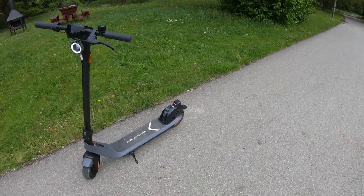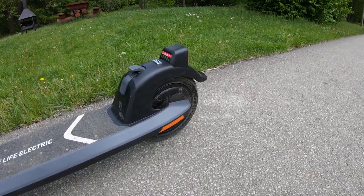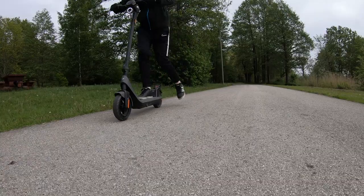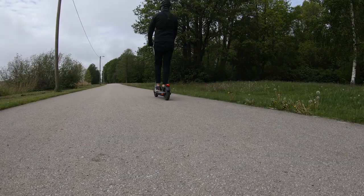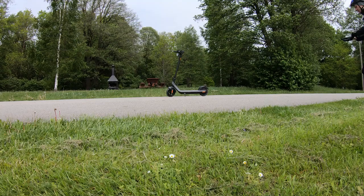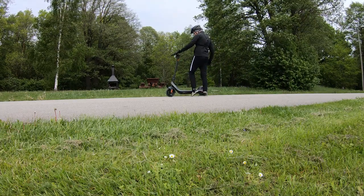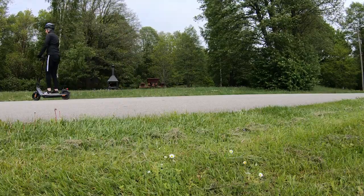The new KQi2 Pro electric scooter is equipped with a 300-watt rear hub motor. The acceleration is very smooth and gradual. However, if the weight balance is off, the front wheel might even come off the ground. I weigh about 90 kilograms, which is about 200 pounds, and the scooter had no problem accelerating to the top speed.